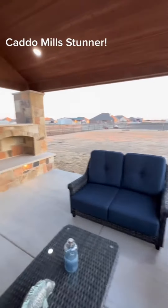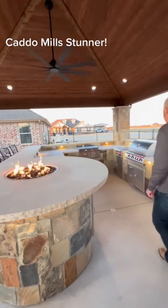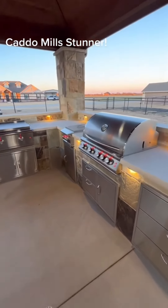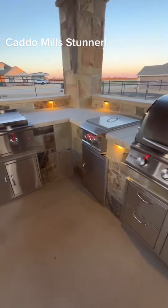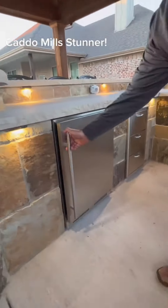Come check out the kitchen. We have full LED Alliance lighting — this thing looks stellar at night. Full Blaze appliance package: the grill, power burner, and a riddle fridge. Awesome setup.